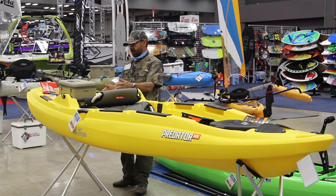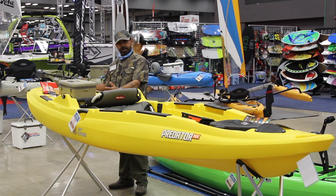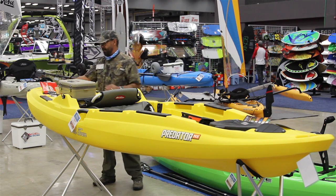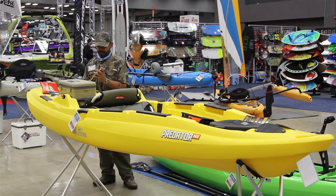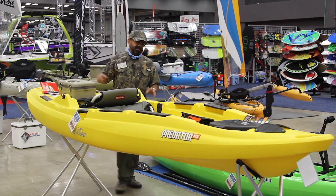Towards the back there's a large well where you can carry your tackle, tackle boxes, and a crate rigged with rods. You still have enough room in the back of the boat to fit an ice chest — it's a large storage area.